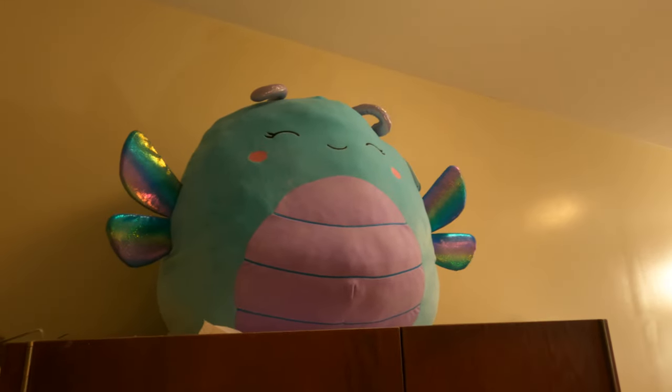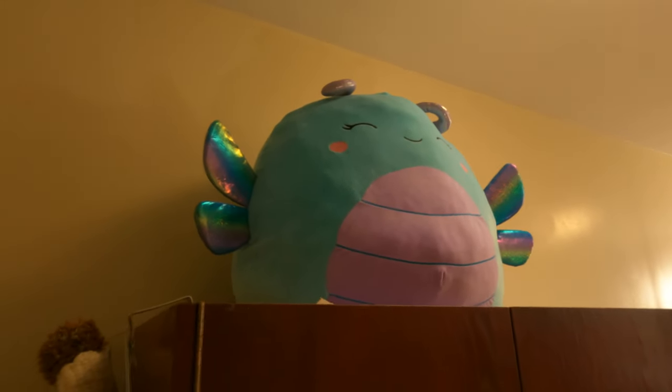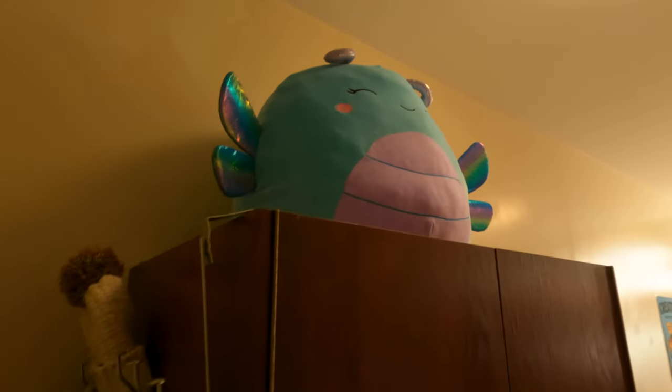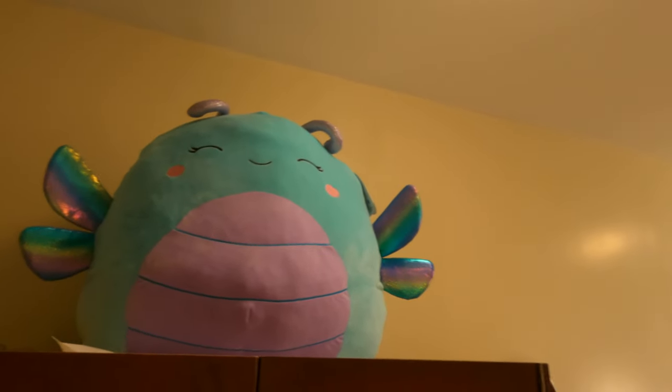And if you look up even more you'll see this wonderful little angel watching over our room. Her name is Heather — I recently got her for my birthday, so yeah, we love her. She's always very happy.